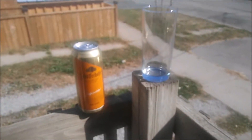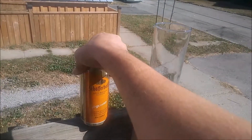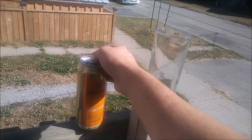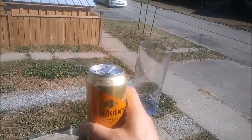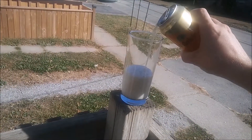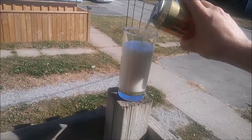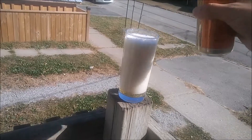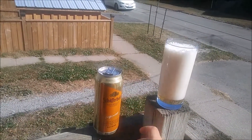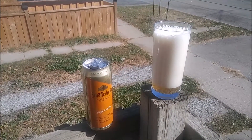Unfortunately, I'm going to have to pour this with one hand again, like my last video, but let's give this a shot. I don't have my tripod with me, so we're going to get a little foam on this, and that's okay. We'll let this sit for about a minute, then we'll fill it up the rest of the way and give it a taste.